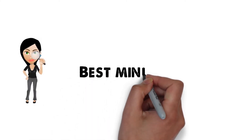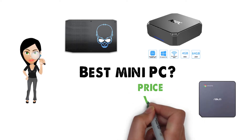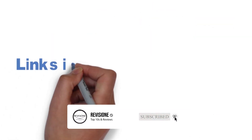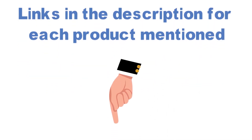Are you looking for the best mini PC? In this video we'll break down the top mini PCs available, comparing them for price versus performance. Before we get started, we've included links in the description for each product mentioned, so make sure you check those out to see which one is in your budget range.